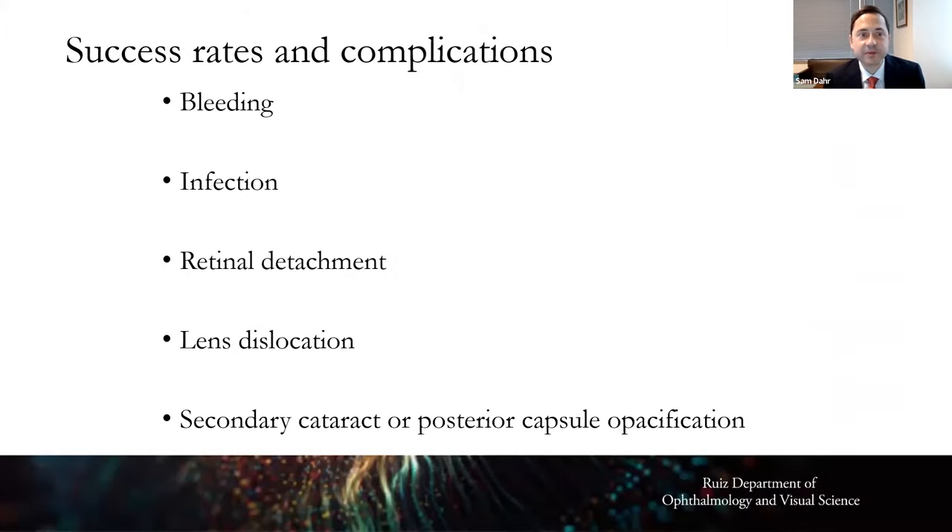Regarding success rates and complications, any surgery can produce bleeding and infection — those risks are overall less than one percent with cataract surgery. Retinal detachment and lens dislocation risks are also less than one percent. About 15 to 20 percent of people will develop a secondary cataract or capsule opacification in the years following surgery, where scar tissue develops on the back of the artificial lens — but that can be removed in the office with a five-minute laser procedure.